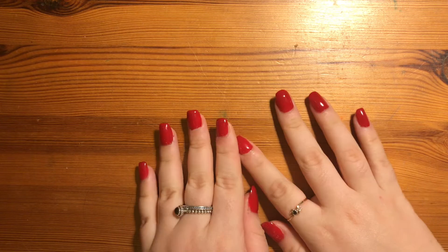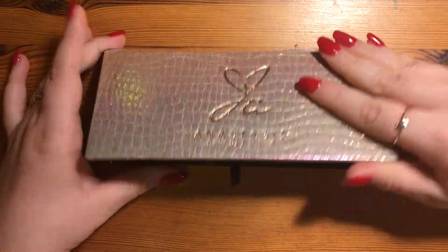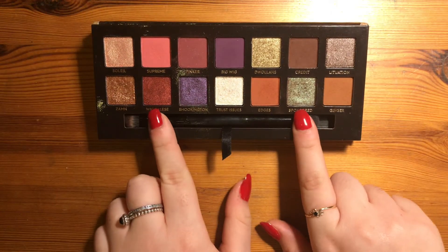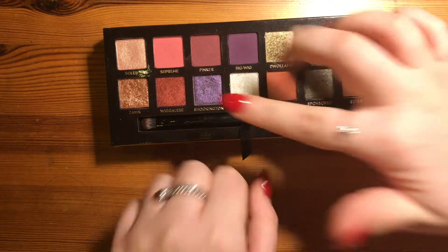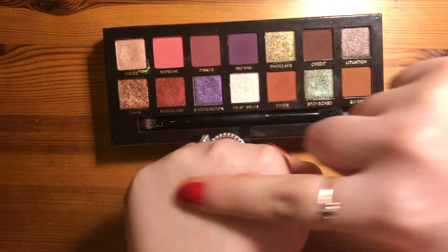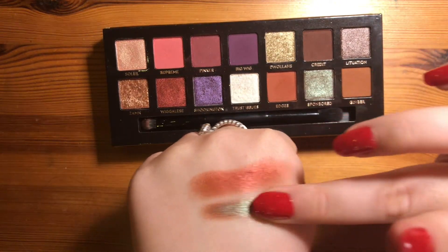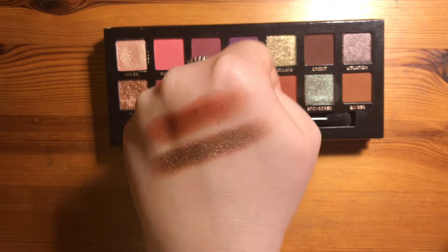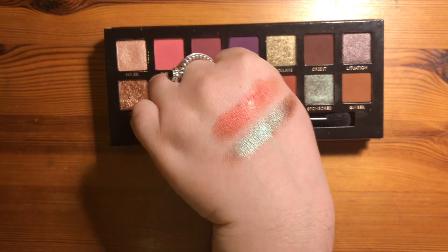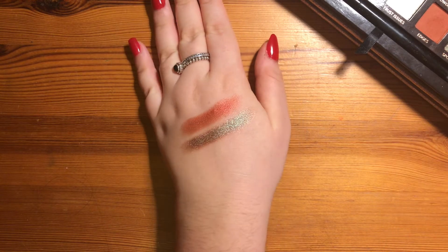The first two colours I think of when I think of Christmas are obviously red and green. One palette that has both of those colours is the Jackie Aina palette. The two colours that really remind me of Christmas are Wigglies, which is a gorgeous red colour, and Sponsored, which is a gorgeous brown-green colour. It's got a brown base and a green shift — you can see in that lighting how gorgeous they both look.